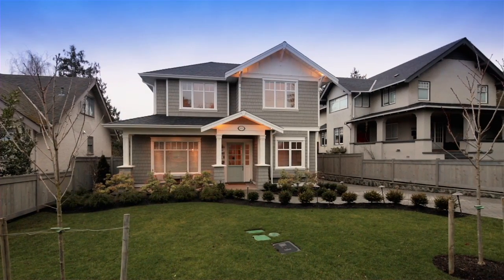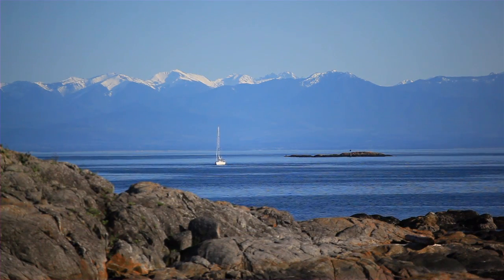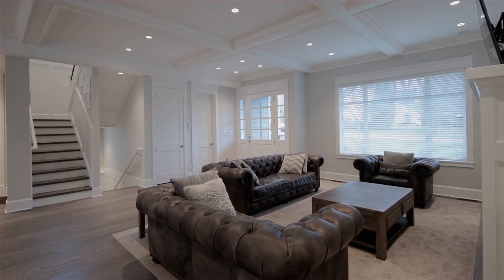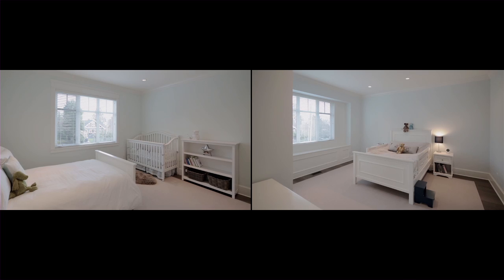This magnificent 2015 Oak Bay Estevan home, located on Upland's border, is a testament of quality. This multi-award winning home epitomizes excellence in design. With over 4,000 square feet, six bedrooms and four bathrooms on three levels.